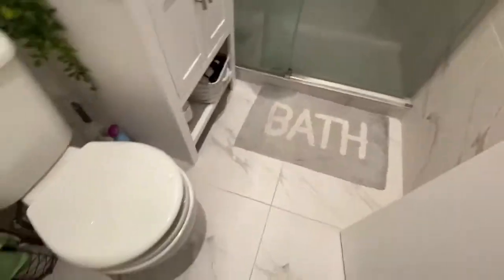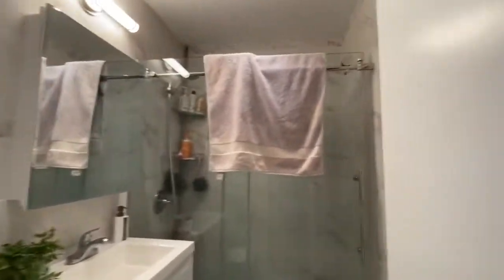Lovely bathroom. Long gorgeous hall, beautiful old hardwood floors, exposed brick, and room for bar stools.